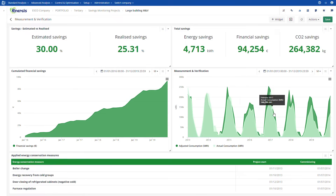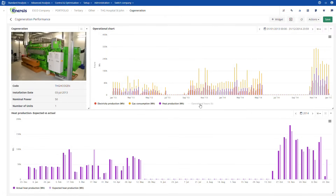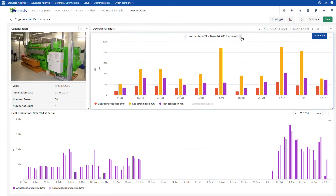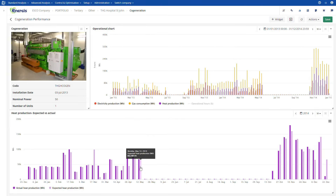With all this context on hand, you can focus on realizing the savings and leave the reporting to Energis Cloud. Energis Cloud also helps you optimize your maintenance planning. Create a digital twin of the equipment and detect underperforming ones before they fail. You can now prioritize the maintenance and act faster.